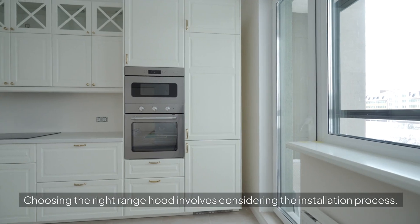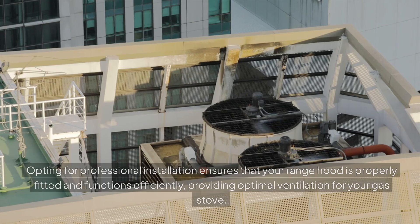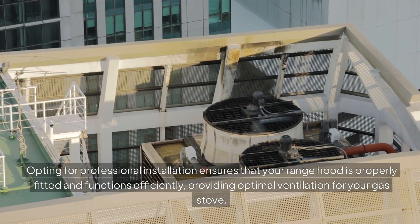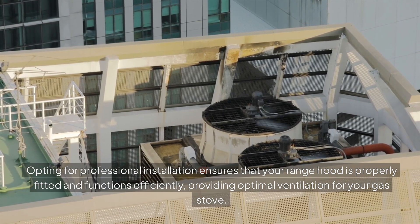Seamless installation is an important practical consideration. Choosing the right range hood involves considering the installation process. Opting for professional installation ensures that your range hood is properly fitted and functions efficiently, providing optimal ventilation for your gas stove.